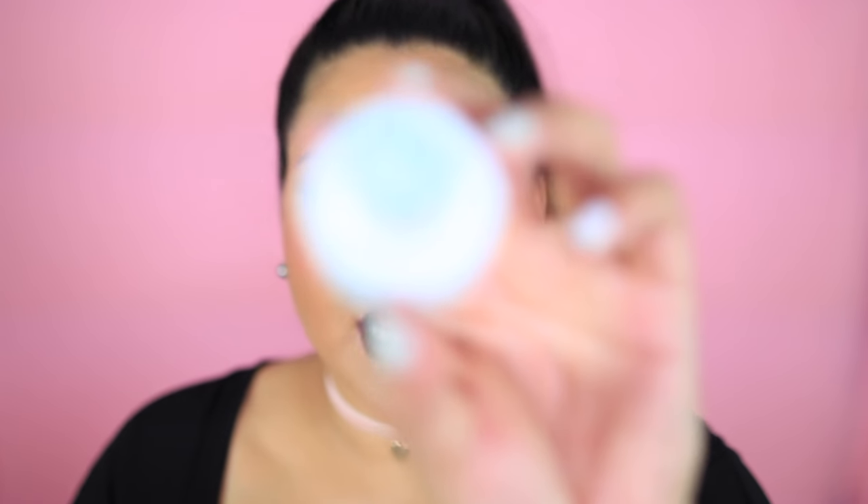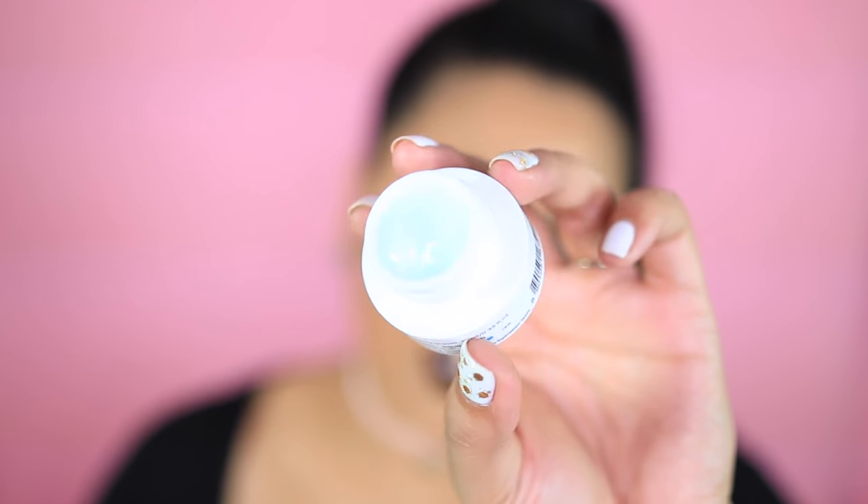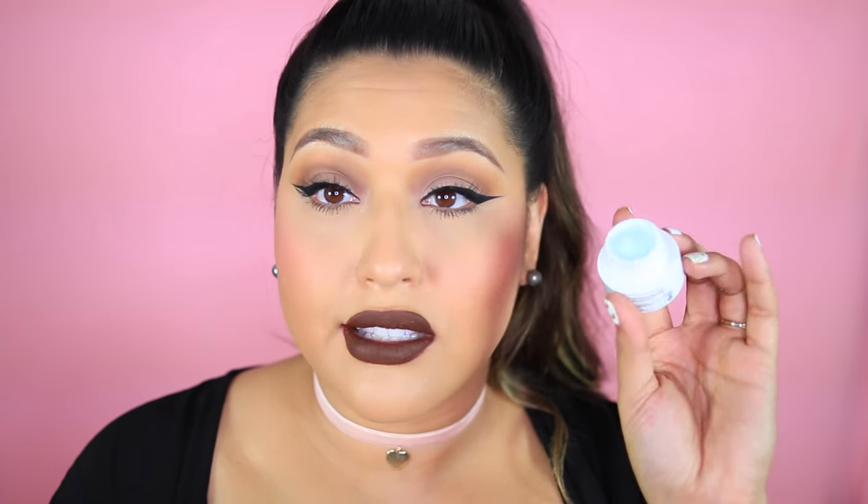Next is a skincare item by Belif — the True Cream Aqua Balm — and it's a good size. It says increase hydration level and it smells nice and fresh. It's a gel formula, which I love because these are awesome right before makeup — your skin just soaks them up and they're not too thick to leave a film. I'll get some good use out of this.